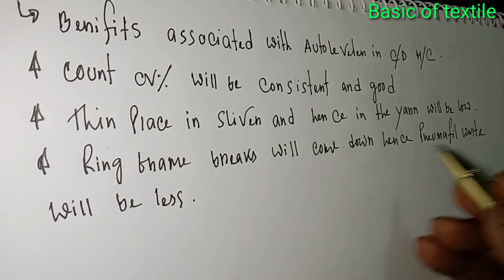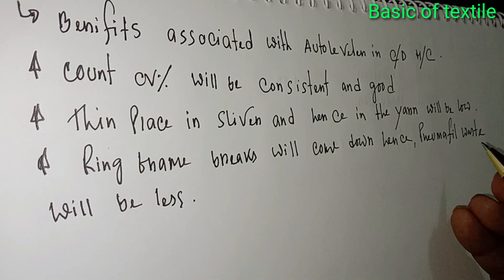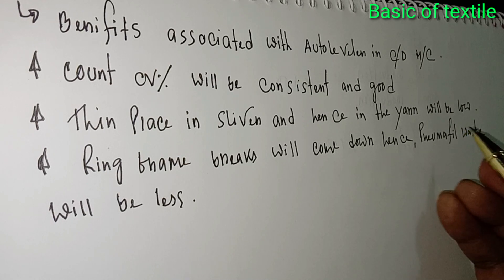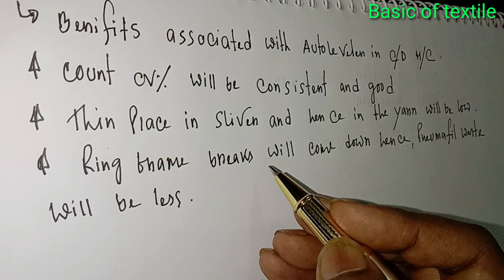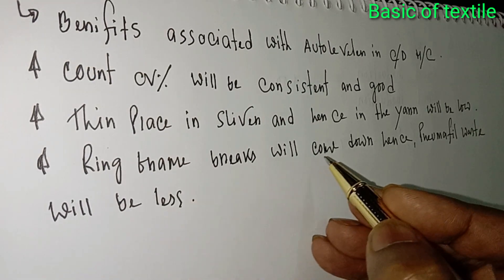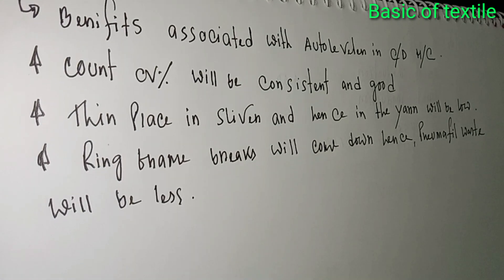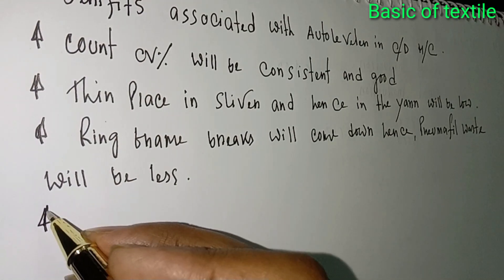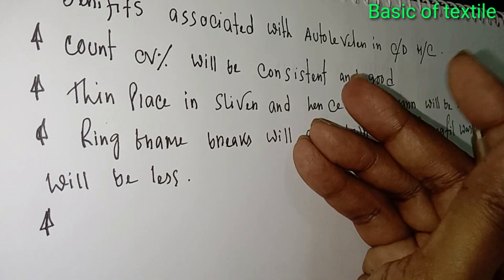Ring machinery breaks will come down, and hands and pneumofil waste will be less. So this is the auto leveller in the carding machine used for all the following benefits.